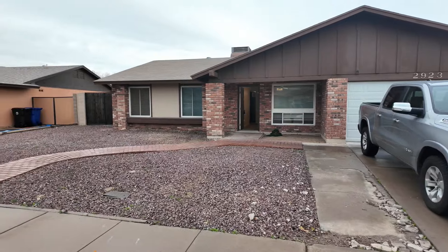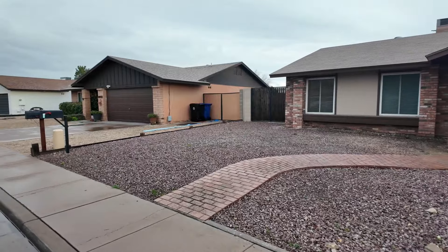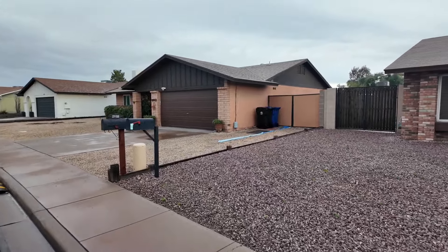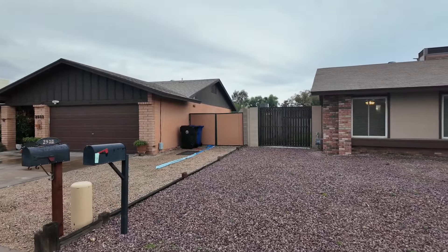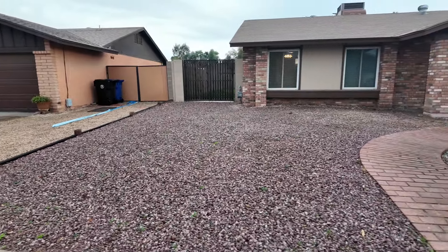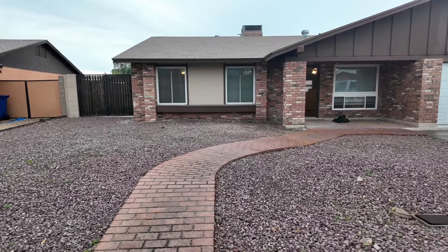Alright guys, so this is the second house right here. Like I said, the first house we couldn't get in. This is the second house and I'm really digging this one. Got a little small RV gate over here, got the rocks, and a little curvy walkway which is pretty cool.